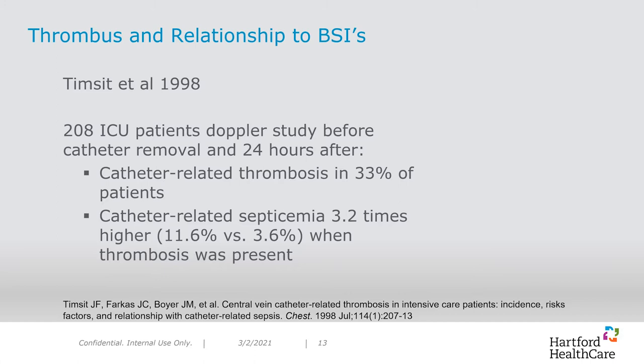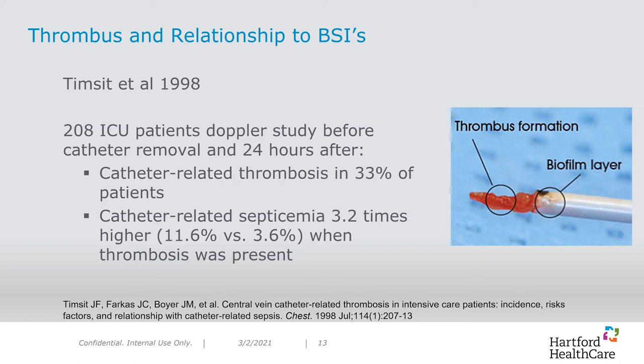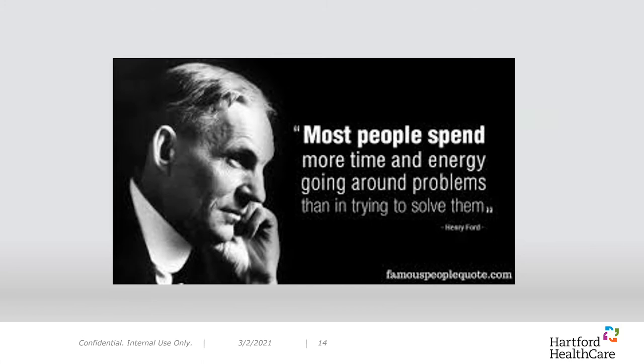Here is a quote by Henry Ford: 'Most people spend more time and energy going around problems than in trying to solve them.' And isn't that so true? Most would prefer to just order out the alteplase than to try to identify the real cause. We have talked about why our team wanted to solve the preventable problem of central venous access device occlusions and why we thought it was an important initiative. Next, we will spend some time discussing the process we underwent.